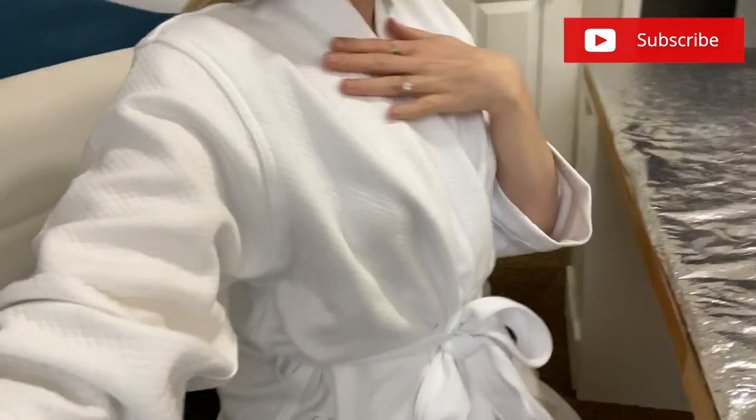Hey guys, welcome back to my channel. My name is Natasha if it's your first time here. Today's video is part three of my decluttering series. I feel like it's a theme now for me to have no makeup on and look like a slob during these videos. We're decluttering. Do you like my new robe? It's just like a basic white robe — Spencer got it for me for Christmas. It feels so spa-like because it's white.